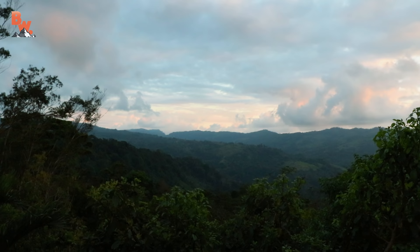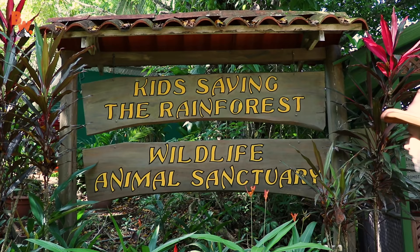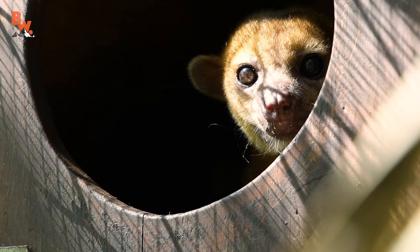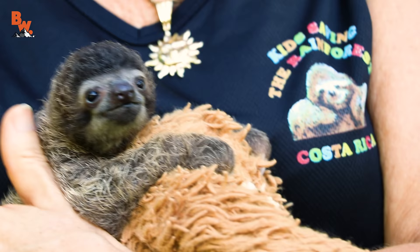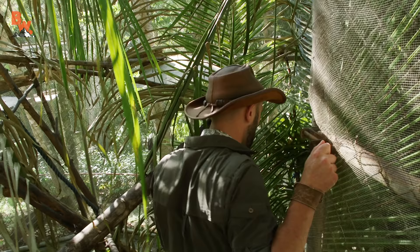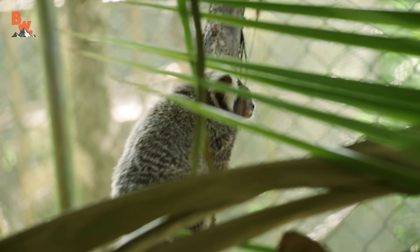Today the crew and I are visiting a wildlife sanctuary called Kids Saving the Rainforest. This location is home to many rescued animals that are being rehabilitated so that they can ultimately be released back into the wild. However, there is one resident species that cannot be released because it's native to the jungles of Brazil. But that wasn't going to stop me or the crew from getting the cameras up close. Get ready to meet the marmoset.